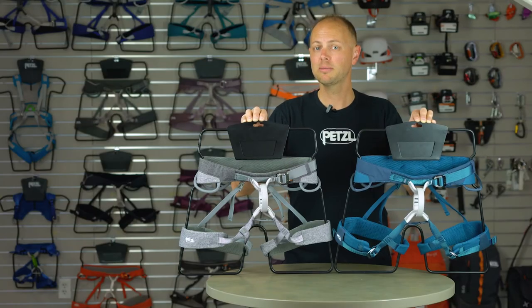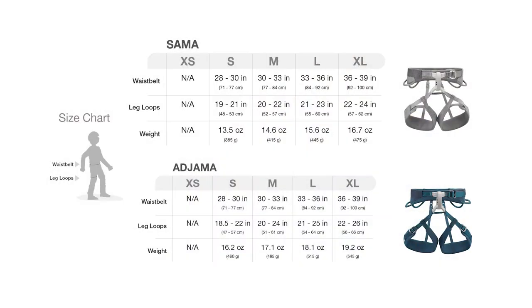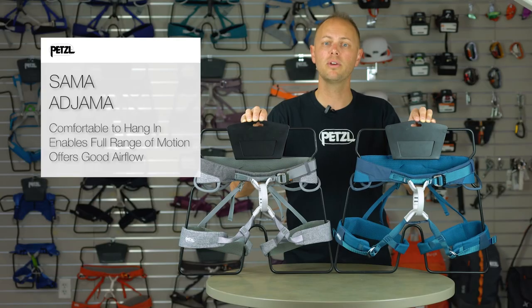As you can see, the Sama and Ajama harnesses are more than just standard climbing harnesses. Available in various sizes from small to extra large, the Sama and Ajama are the ideal option for intermediate to advanced climbers who spend a lot of time in a harness.